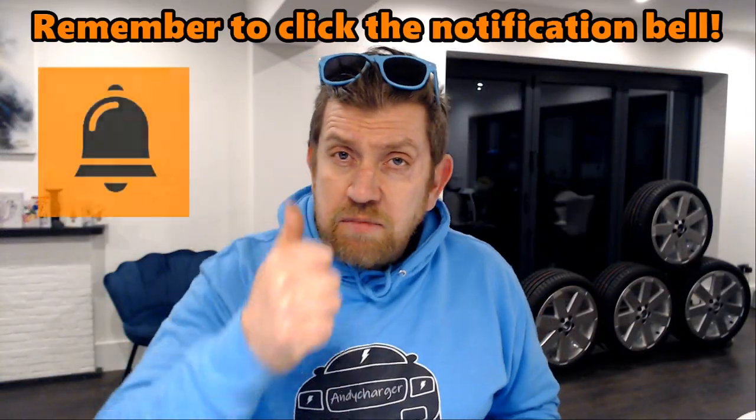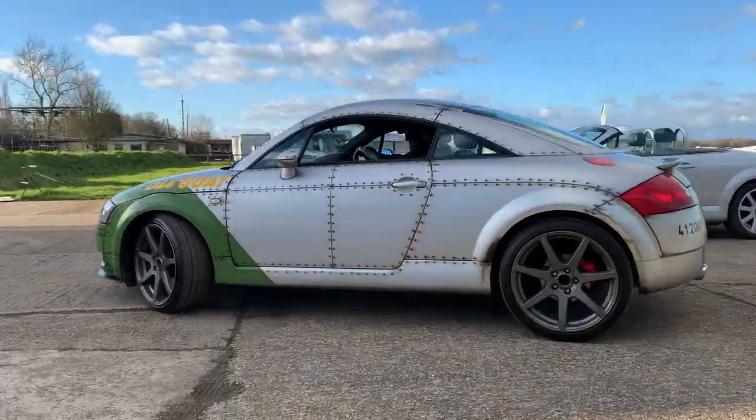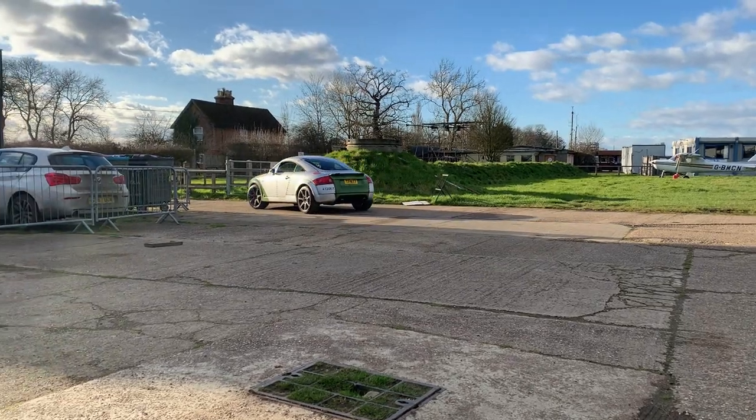Make sure you give the video a thumbs up if you like what you see today, and don't forget to subscribe to my channel where you'll find plenty more content on the Audi TT Mark 1, both maintenance and review videos. Many of these may help you with your own car. Apologies for some of the wind noise — it was rather blowy on the day we filmed. Right, let's take a closer look at Steve's car.